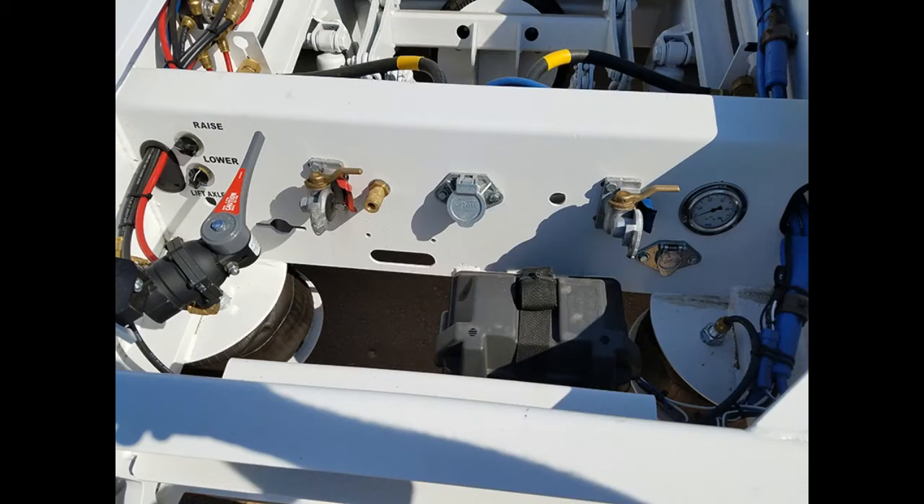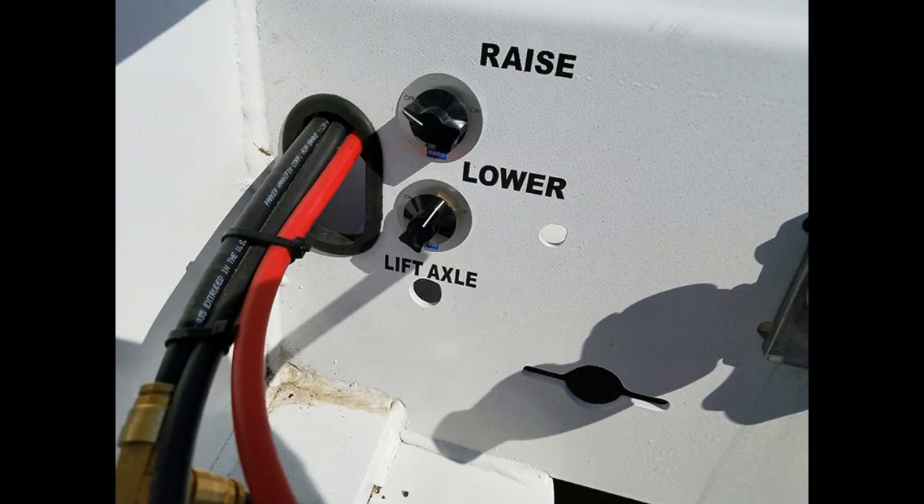The suspension on this trailer is a 25,000-pound air ride system with a raise and lower valve and manual ride height control.